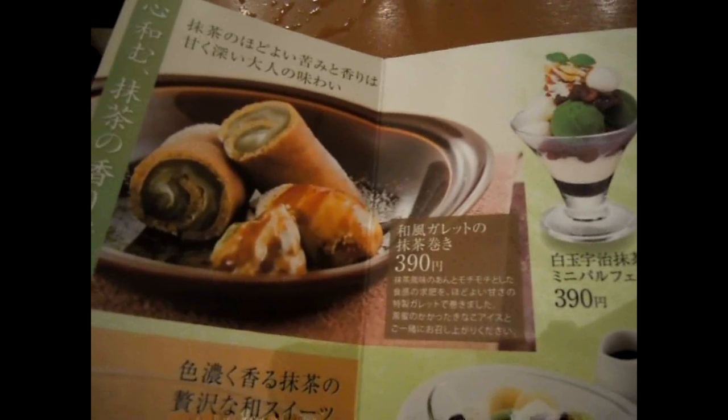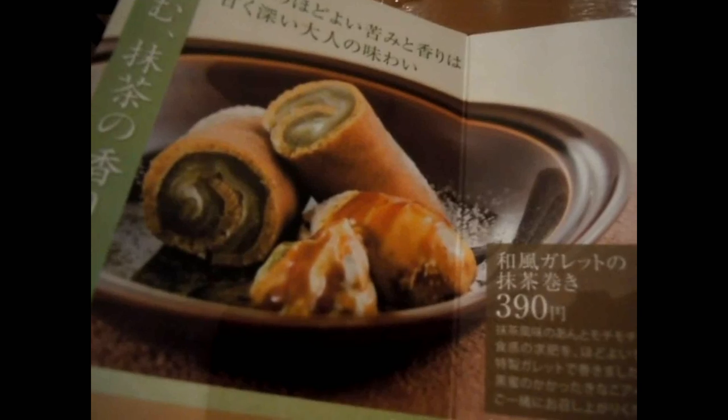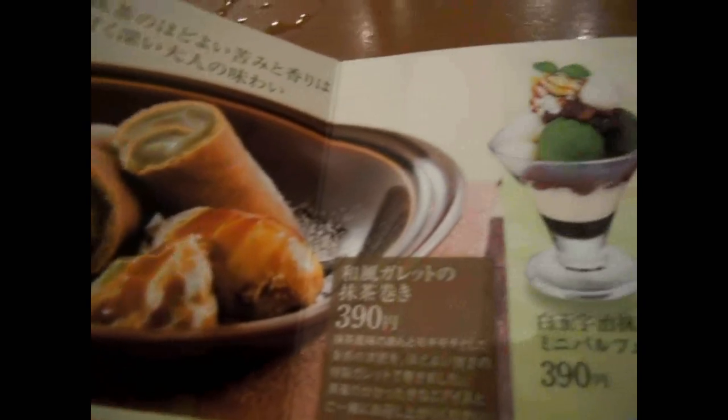That thing on the left there, none of us had seen before. It's sort of like a pikelet thing with mochi and green tea in the middle, which everybody was tilting their heads at — never seen that one before. And a parfait with green tea ice cream and mochi on the top. You've already seen the food playlist, so you know what mochi is, right?